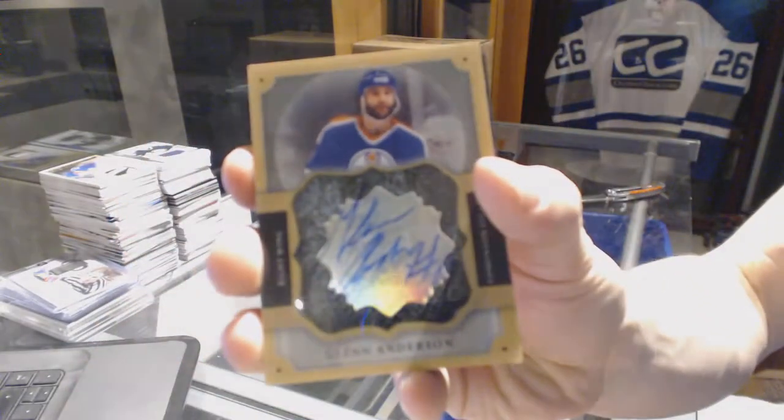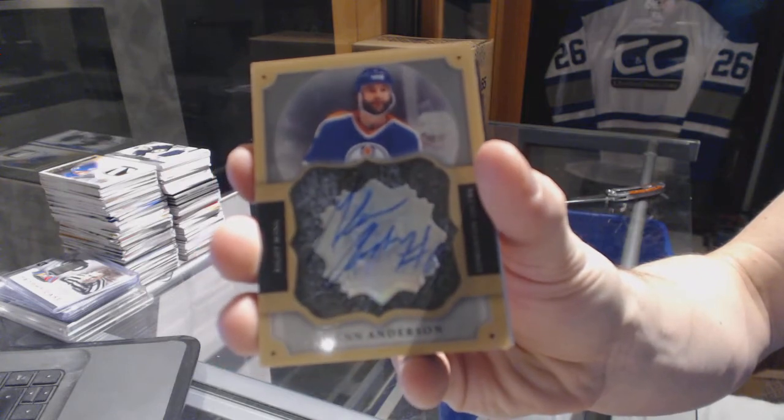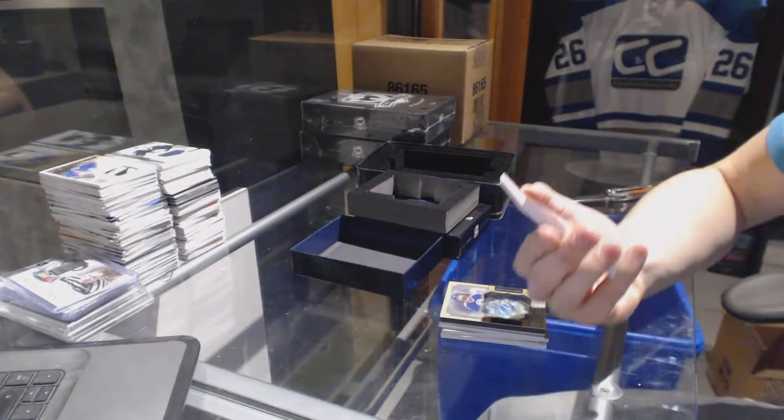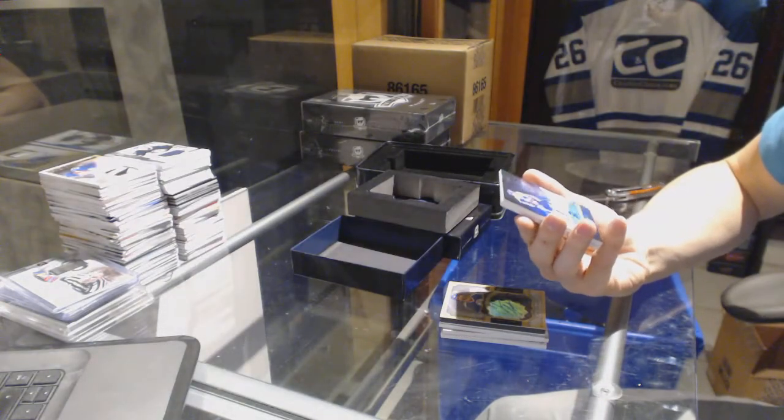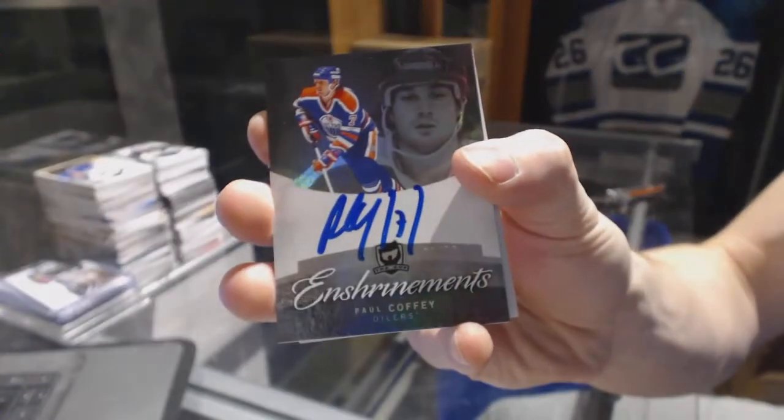Brilliance auto for the Edmonton Oilers, Glenn Anderson. We've got a 12-13 Enshrinements autograph number 33 of 50 for the Edmonton Oilers, Paul Coffey.